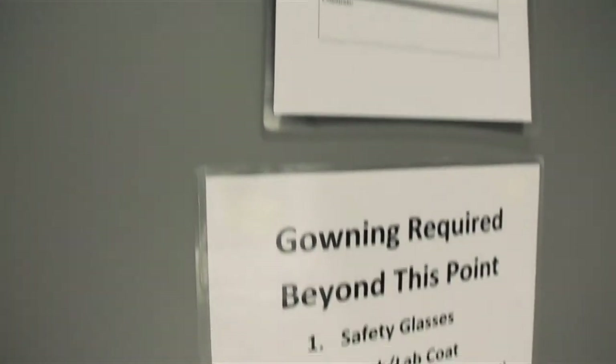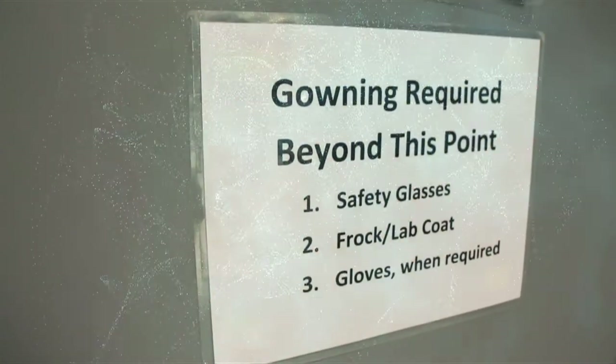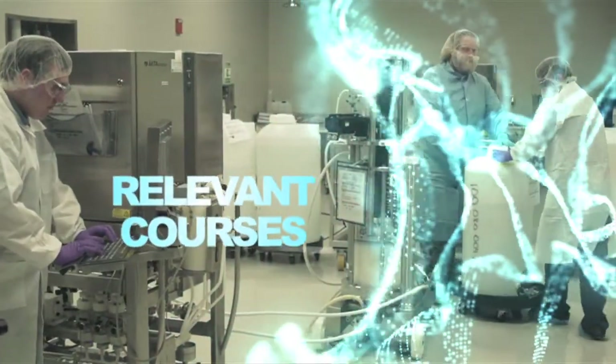My company sent me here with a couple of other process engineers to look at one of the short courses being offered here. What I found was the course content was something we could easily bring into the production area. It was very relevant for our site.